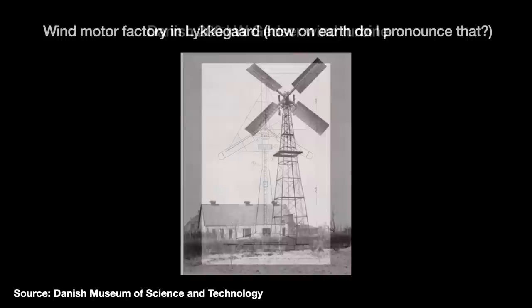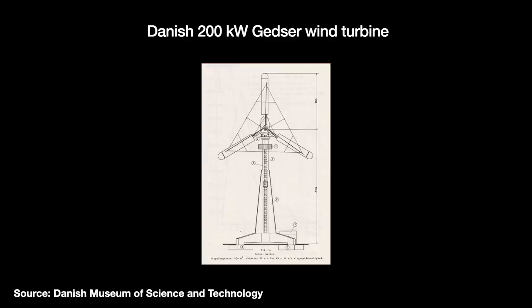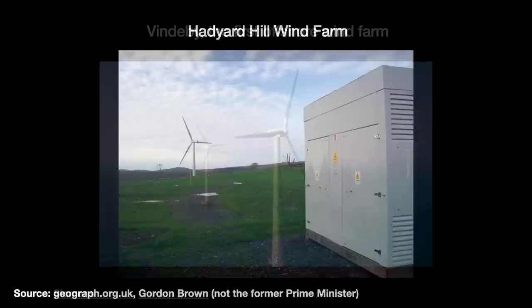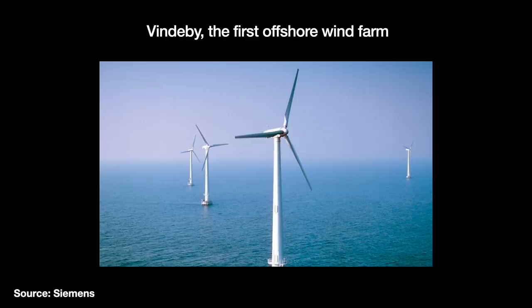In response, the Danish government began supporting the development of a modern wind energy industry — first with feed-in tariffs in 1976, and later subsidies for R&D into better wind technologies. Over time, the environmental and space advantages of offshore wind farms became more compelling, but there were many technical issues to resolve. Thus, in June 1989, the L-Craft Power Company decided to produce a small offshore wind farm with just 11 turbines as a demonstration project.